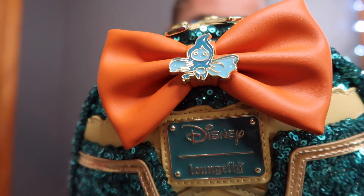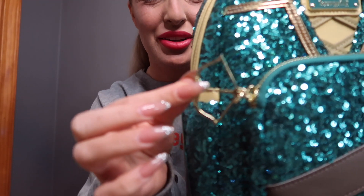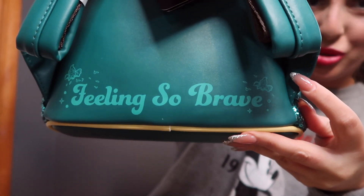Next we have Miss Merida. I have not seen Brave, but it's obviously orange for Merida's hair. I kind of like her outfit. I think she wears a buckle. There's a little character on the bow — wisps — on the zipper. We have a bow and arrow, and on the back we have 'Feeling So Brave.'